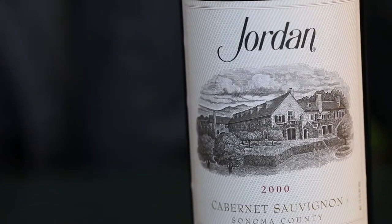Hi and welcome back to Jordan Uncorked. I'm Maggie Cruz and I'm John Deckett. Today we have a request from Michael Shue on YouTube and we are opening the 2000 Jordan Cabernet.